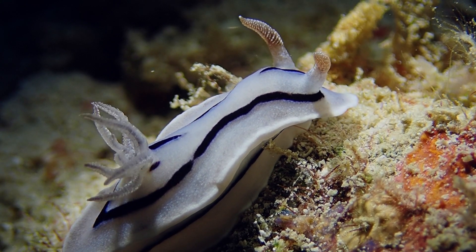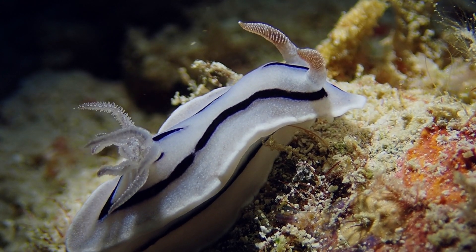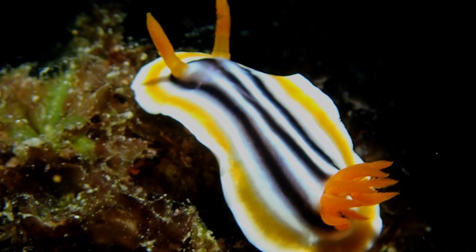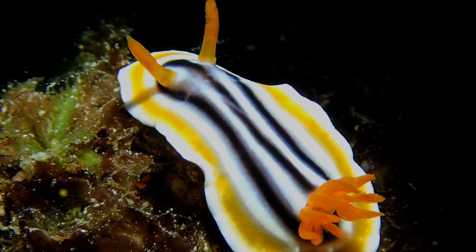Hi, and thanks so much for dropping by the channel. Just a few facts in this video about the amazing underwater world of nudibranchs. Number 1: when looking at the spelling of the word nudibranch it would be easy to say nudibranch, but the correct pronunciation is nudibranch.